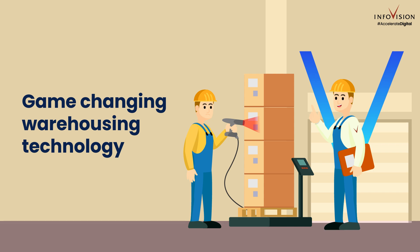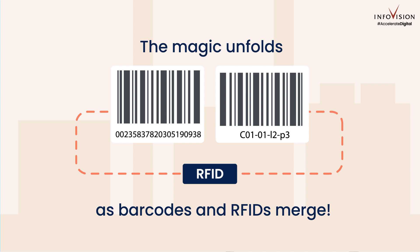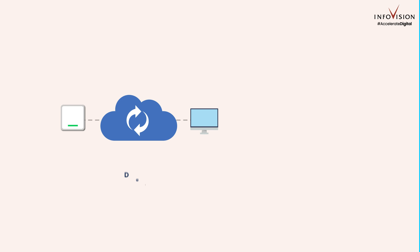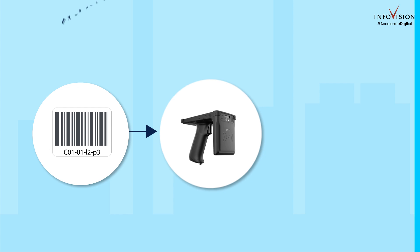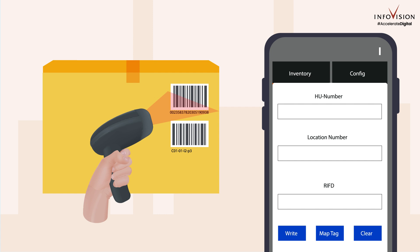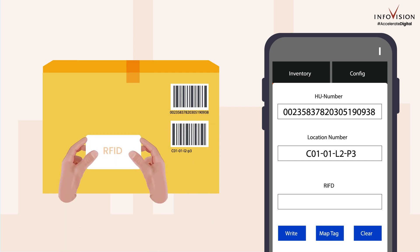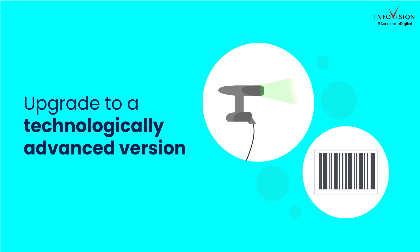Here's where InfoVision's game-changing RFID technology comes in — a hybrid scanner, a smart application by InfoVision, to seamlessly merge existing barcode information with RFID tags for hassle-free data synchronization and location mapping, without disturbing your existing barcode system. Using a clever hybrid scanner, items get double identities — they're tagged, mapped, and ready to be tracked.